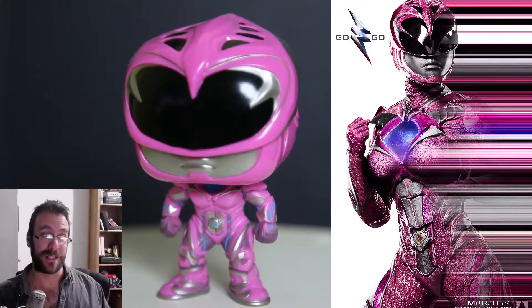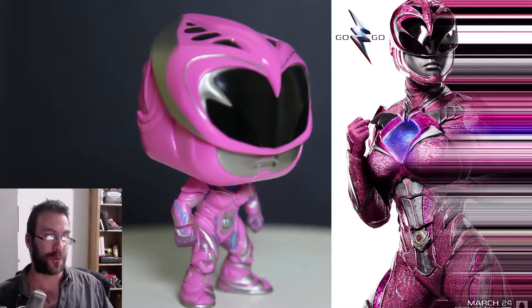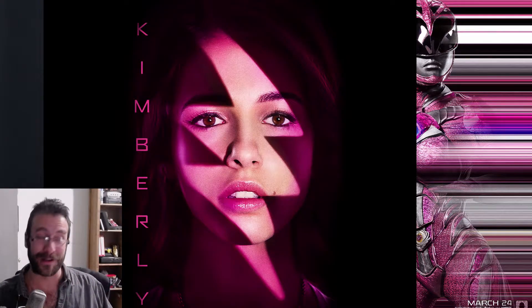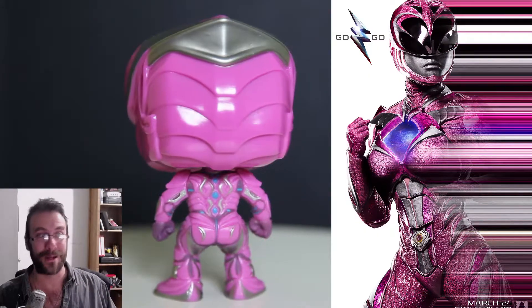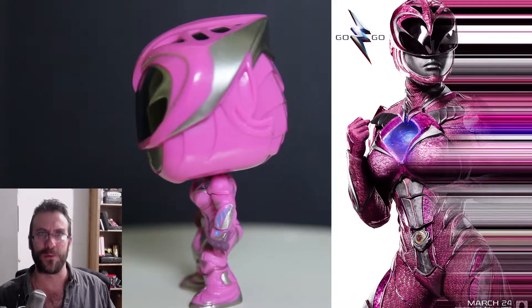You can see the Funko looks a little bit different, and inside the Pink Ranger suit was Kimberly, who looks like this — very nice to look at. Not so much Kimberly's Funko Pop, which I think is a little under par when compared to other Funko for movies and video games.